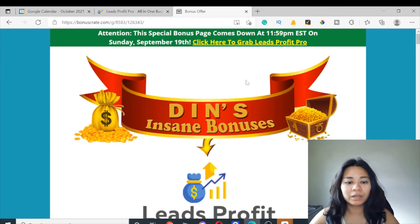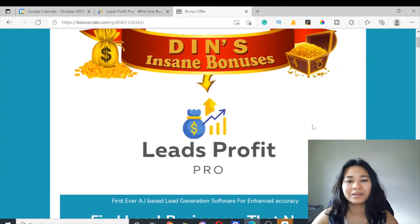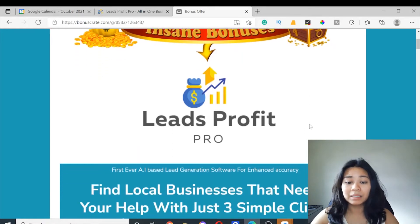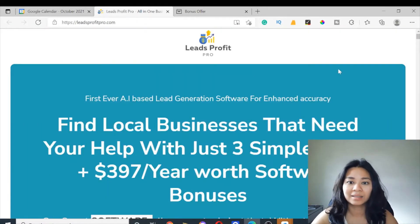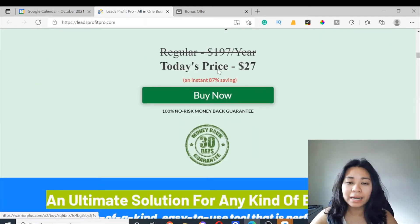I've also put together a ton of custom bonuses for those of you who pick this up through my link, which is down below in the description of this video. If you click on the link, it's going to bring you to my bonus page, which looks like this. If you want to pick up Leads Profit Pro, it goes live on October 3rd — that's when you'll be able to click on any of these green buttons here that will go through to the sales page. Right here is where you can go ahead and pick this up.